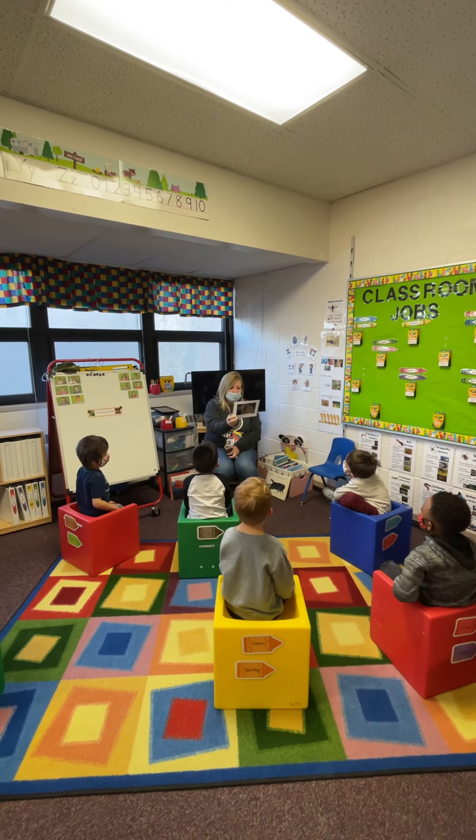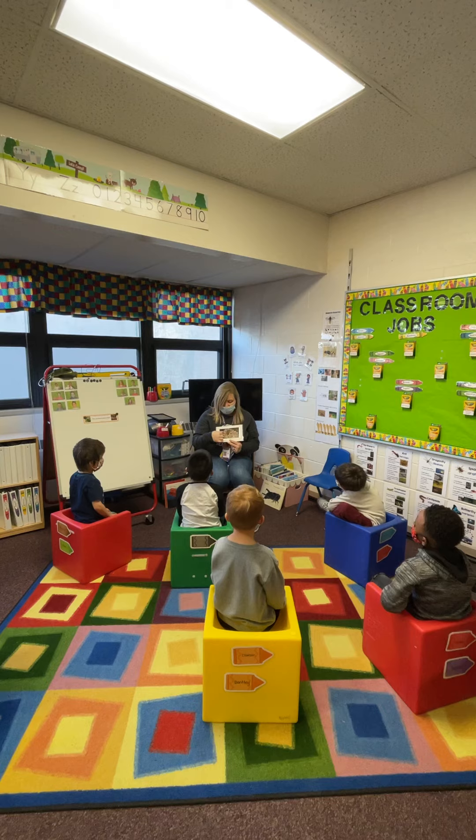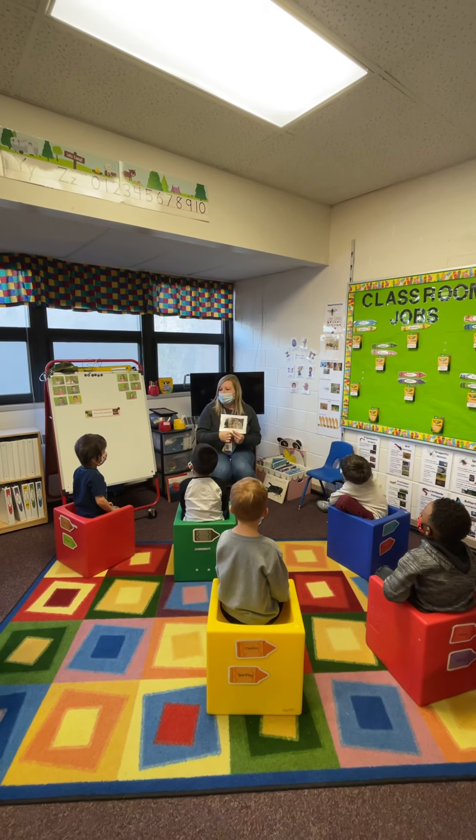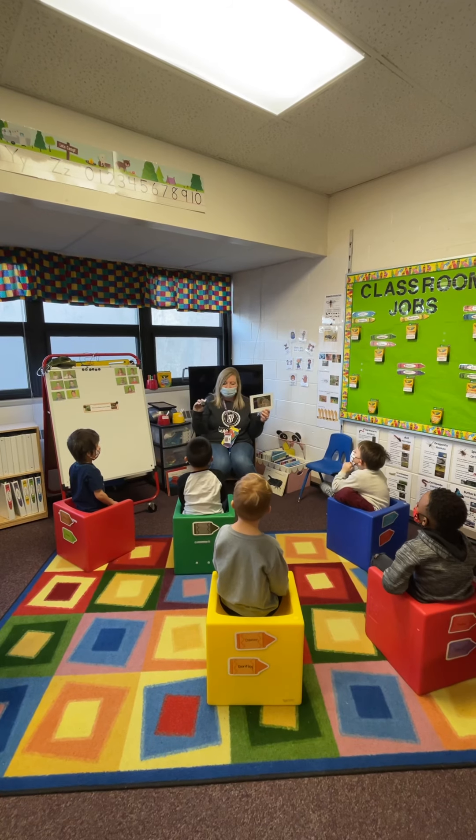How do you know it's a wasp? A bee is more round and the wasp's body is more long. So this is a wasp. Who knows what this is? A fly.